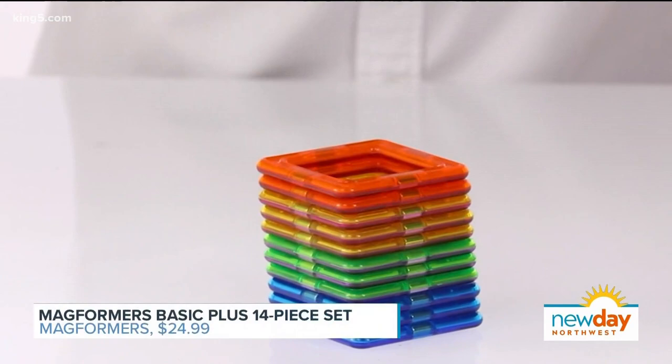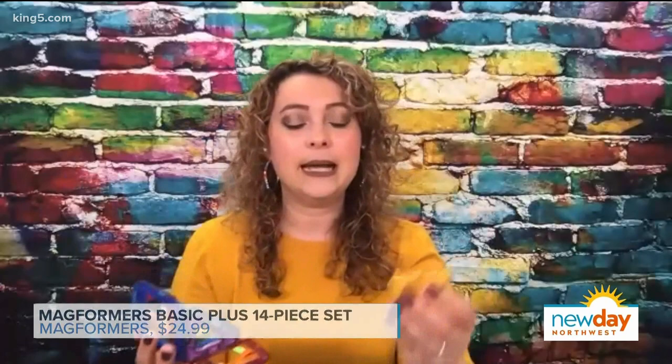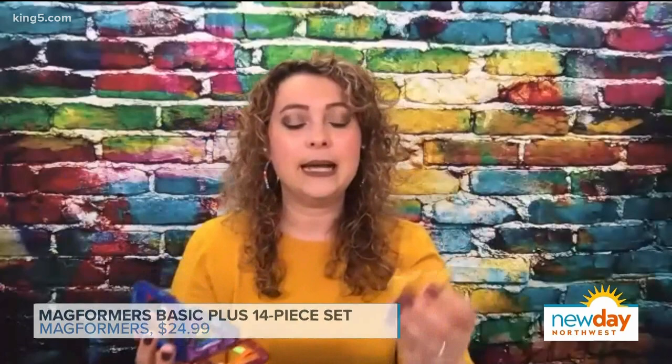Magformers Basic Plus is one of my favorite toys because play is totally open-ended. Kids can build anything they want. Every single Magformers piece is magnetic and pretty sturdy, and every magnet is safely encased inside the plastic. When you're looking at magnetic toys, you want to make sure you buy them from a brand that is really trusted, and Magformers is the best one out there. They're really well-known in this space of magnetic toys, and they're colorful, bright, and fun. Parents will love that when playtime is over, they all stack neatly on top of each other for easy storage.